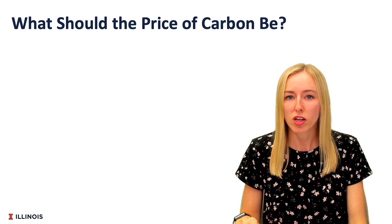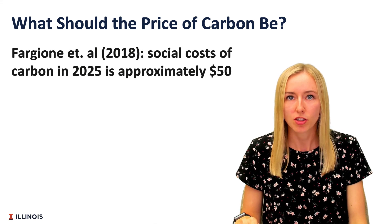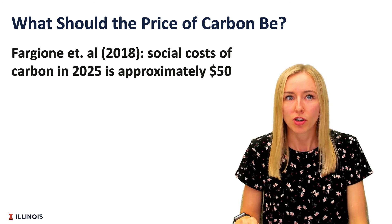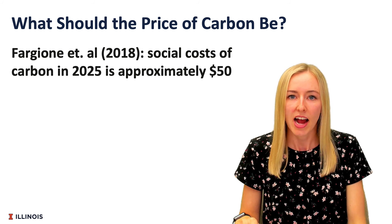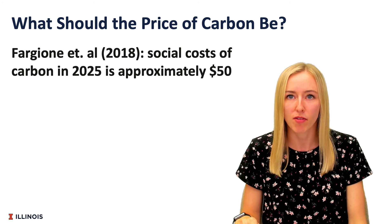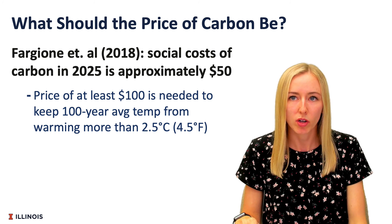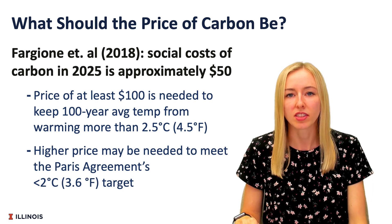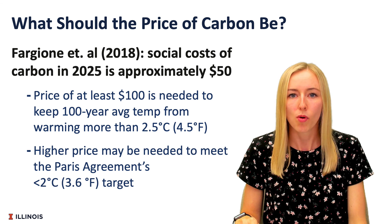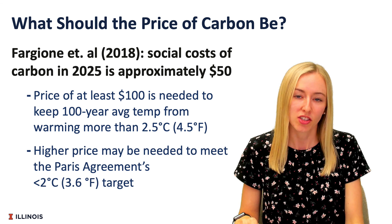Another thing to think about is what should the price of carbon credits be. The break-even prices and the market price of carbon are two different things, and there's more than just agriculture involved in the carbon market in affecting this carbon price. What we've been seeing in agricultural carbon markets typically ranges around $10 to $20 per carbon credit right now. A couple of studies suggest carbon credits need to be somewhere in the range of $50 to $100 per credit to meet the Paris Agreement's target. In this video we have discussed some different break-even prices for farm practices and what the price of carbon could potentially be in the future.